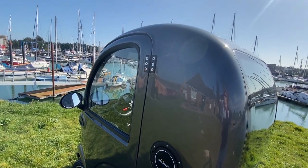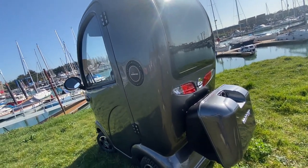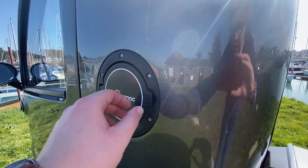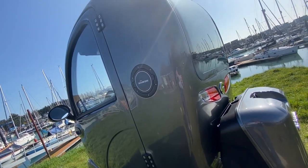The fully enclosed nature of the Cabin Car makes it the perfect way to travel to and from the shops to collect your essential supplies. With a range of up to 30 miles, an external charge port and a weight capacity of up to 28 stone, you'll be ready for any journey.